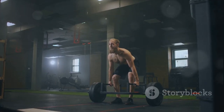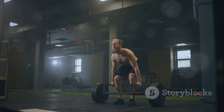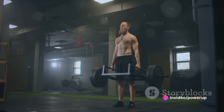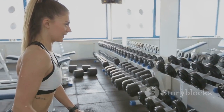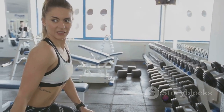Keep your back straight and your eyes forward. Now power up by driving your heels into the ground and extending your hips and knees. As you rise, keep the weight close to your body and lift it to thigh level. Lower the weight by bending at your hips and knees, returning to the starting position. Remember to start with a lighter weight and gradually increase as your strength improves.